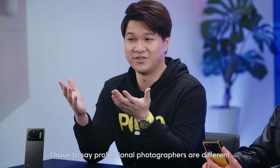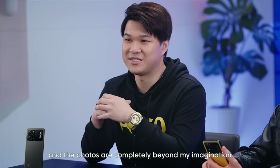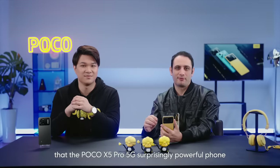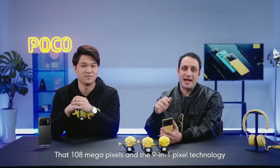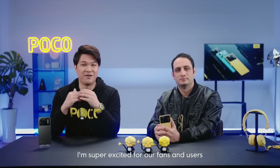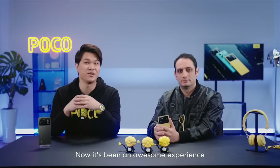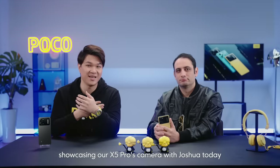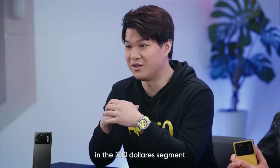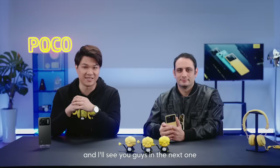Professional photographers are different and the photos are completely beyond my imagination. Thank you Joshua for putting together so many creative shots. The Poco X5 Pro 5G is a surprisingly powerful phone — that 108 megapixels, the 9-in-1 pixel technology, and night mode really helped me meet my creative needs. I'm super excited for our fans and users to try out the X5 Pro camera and all the other amazing features. It really is one of the best devices in the $300 segment. It's been an absolute honor — I'll see you guys in the next one. Bye!